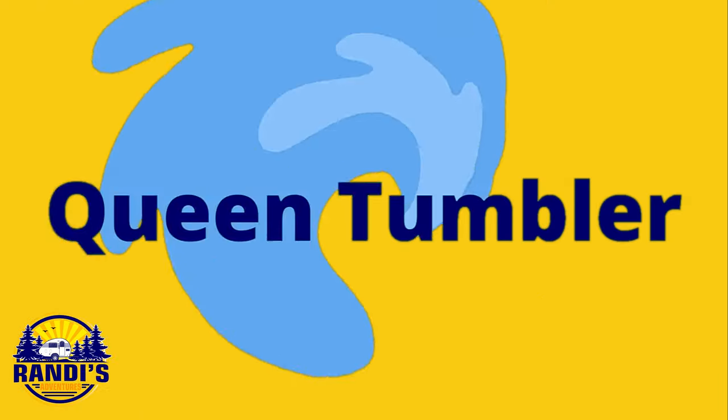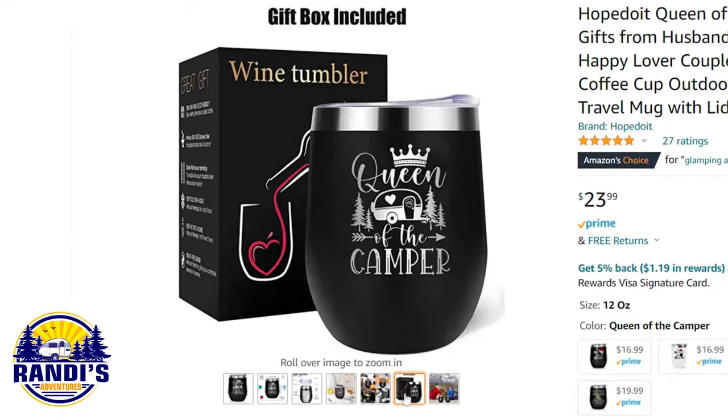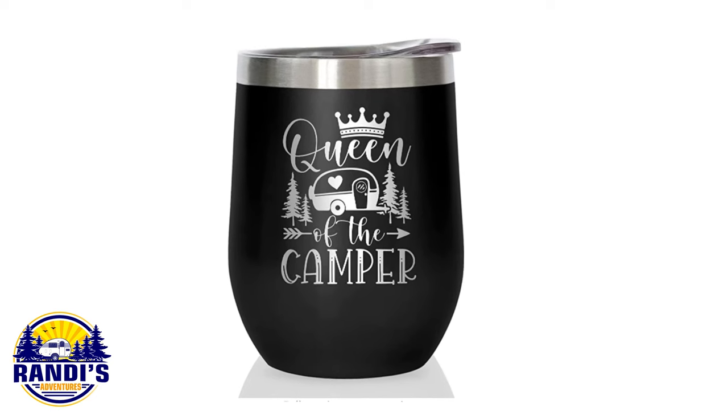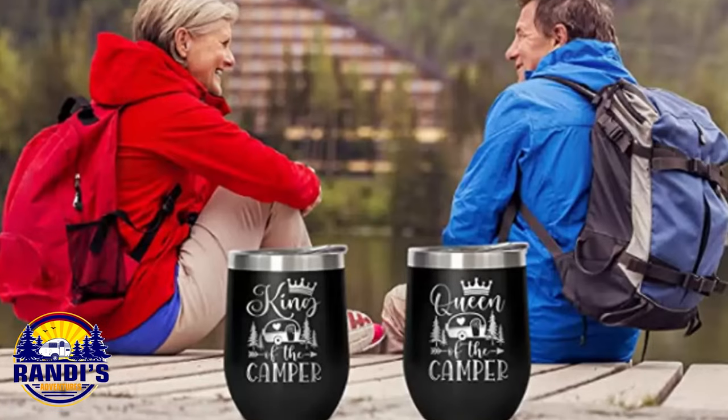My fellow wine-loving gal glampers, this one's for you. Because nothing screams glamping louder than 'Queen of the Camper.' It has a cover so you won't spill anything, and they're easy to clean — because let's be real, camping can get dirty.